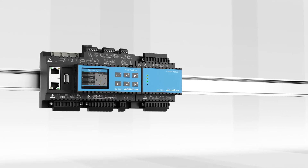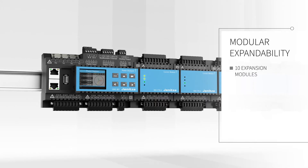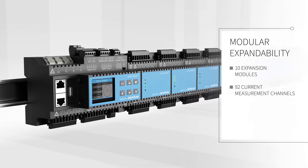An integrated data and power bus system allows for connectivity of 10 modules. This enables expansion up to 92 current measurement channels on the UMG 801.